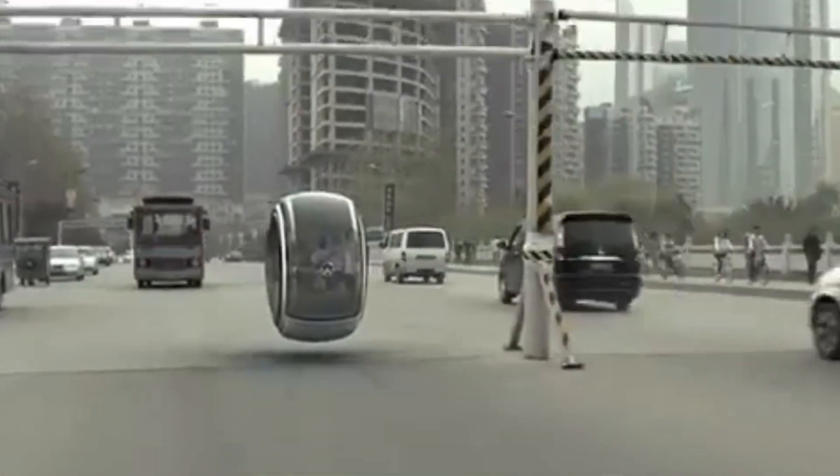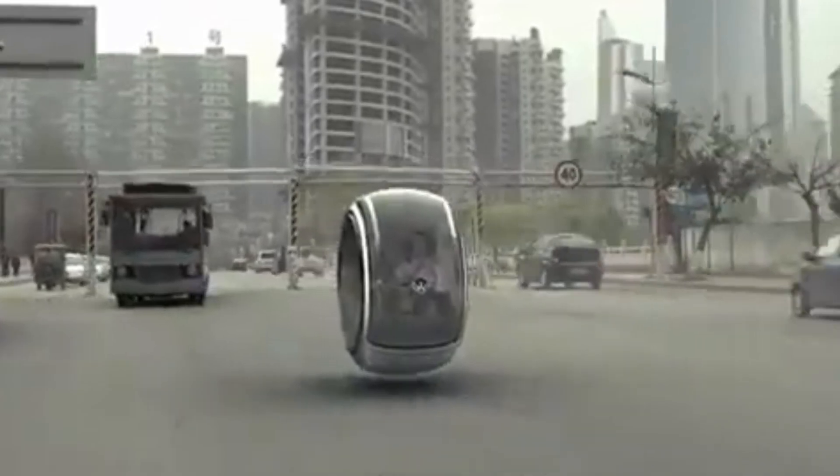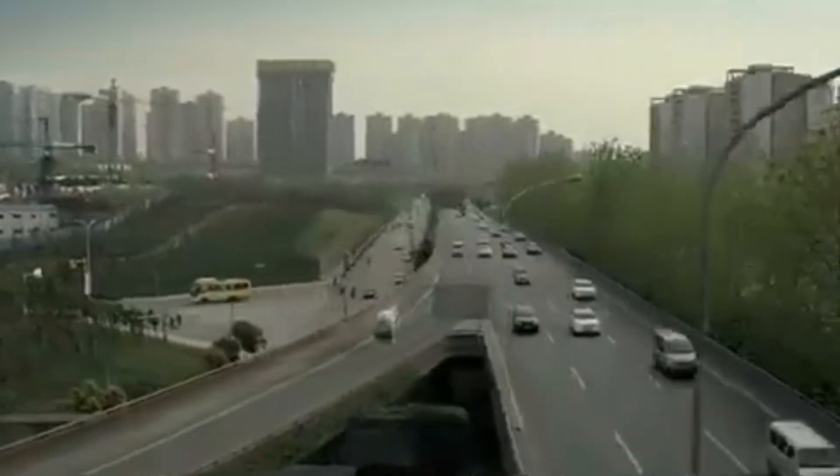Though still a concept with no confirmed launch or pricing, the Hover Car aligns with Volkswagen's vision for affordable, sustainable mobility, offering a glimpse into a future where clean, space-saving transportation could lift us off the ground — literally.